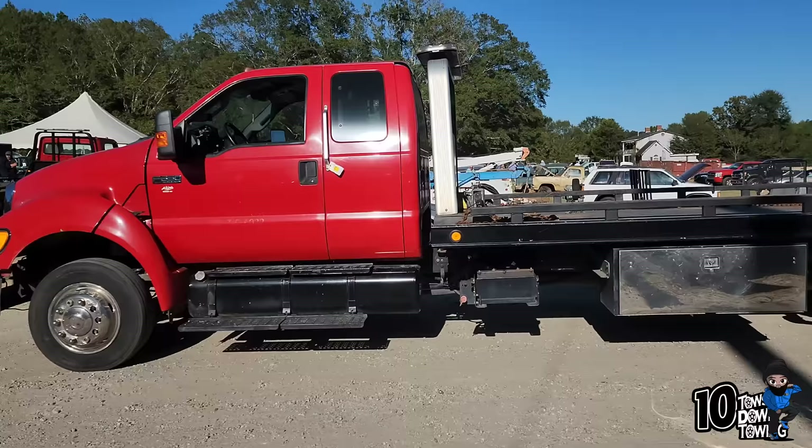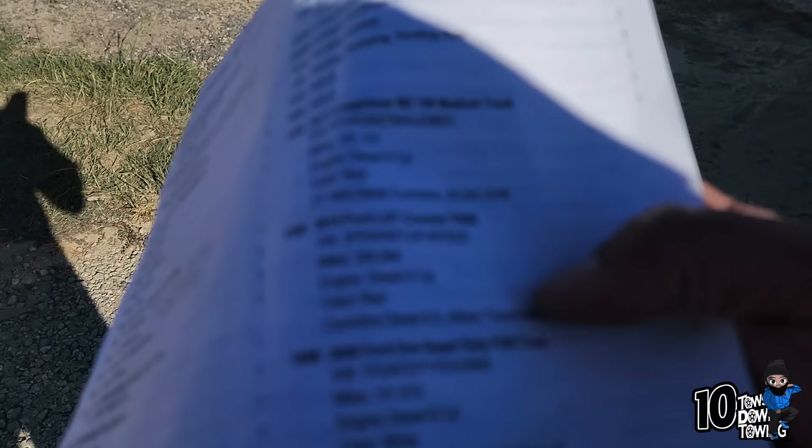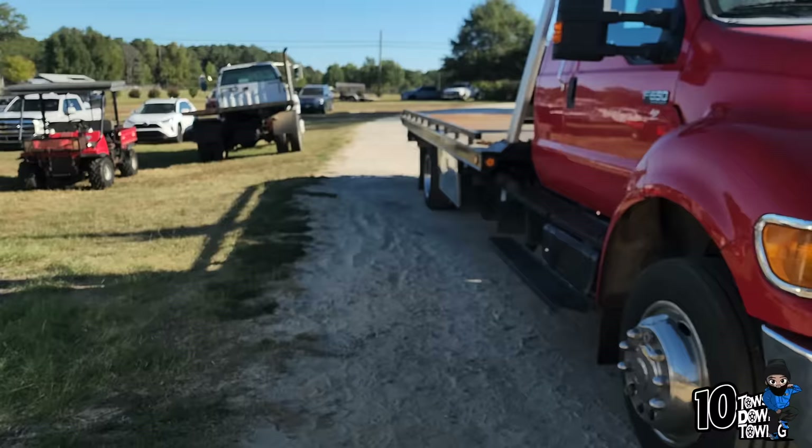I just wanted to come out here and see what some of these prices were going to be like. This big 650 right here went for $30K. I thought that was a fairly good deal — these big 650s usually cost quite a bit. It had 206,000 miles on it. Like I said, $30K for that one.